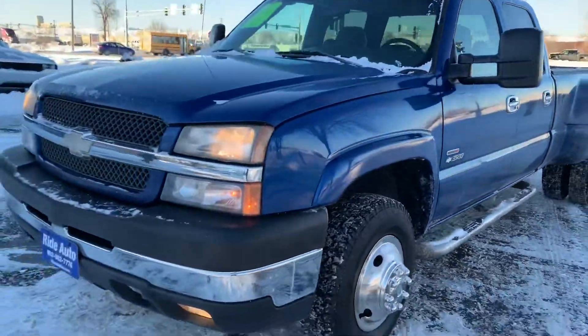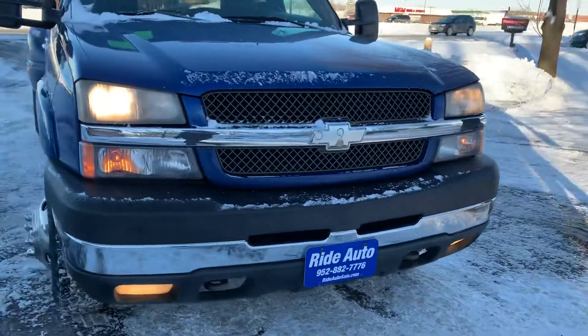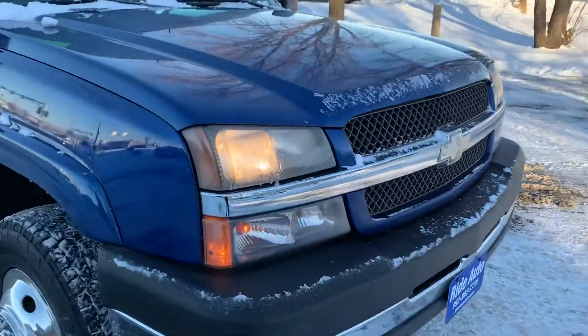It's a clean title vehicle. It's an out-of-state vehicle. We're gonna get close up and show you the condition of the vehicle. It's got the tow hooks, the fog lights, and an engine block heater.